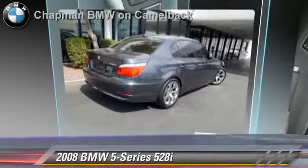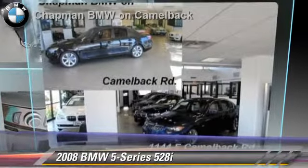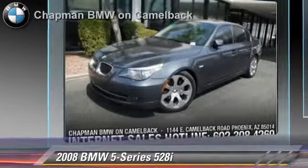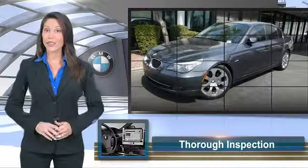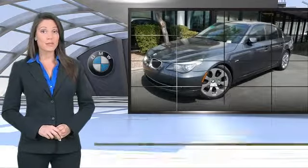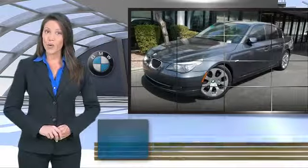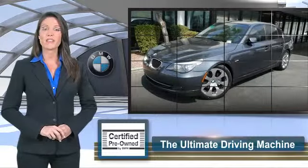Give us a call to schedule your test drive today. To be eligible for the certified pre-owned vehicle program, a BMW must pass a thorough inspection by factory trained technicians. Ask to see the BMW certified pre-owned inspection checklist — it is your assurance of the quality, reliability and overall pleasure BMW owners have come to expect.